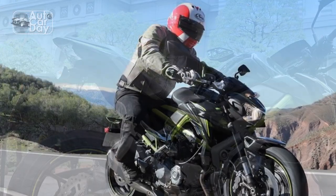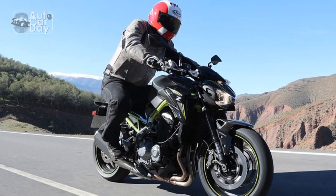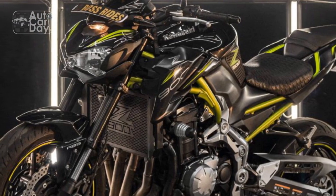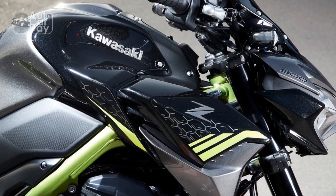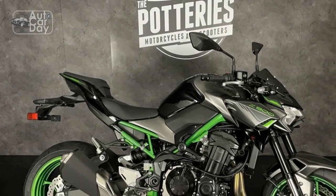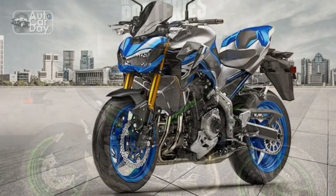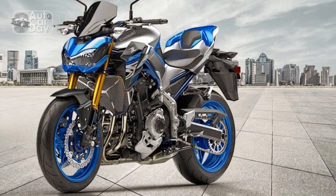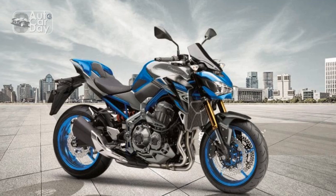3. Limited storage: the minimalist design doesn't leave much room for storage options. Riders who require ample storage for essentials might find the lack of storage solutions a drawback. 4. Fuel efficiency: given its high-performance nature, the Z900 may not be the most fuel-efficient option in its class. Frequent stops for refueling might be necessary on longer rides. 5. City maneuverability: while the Z900 handles well in urban environments, its powerful engine and relatively larger dimensions might pose challenges for navigating heavy traffic and tight spaces, especially for newer riders.